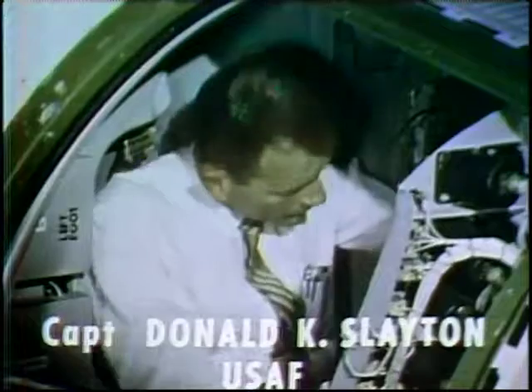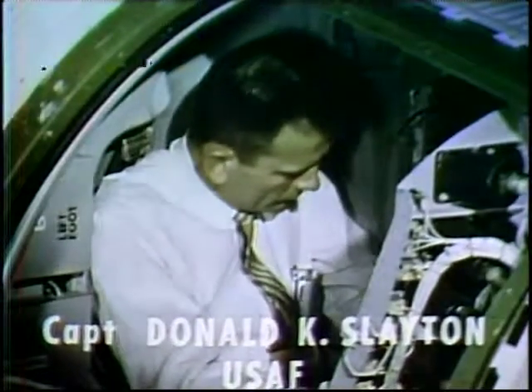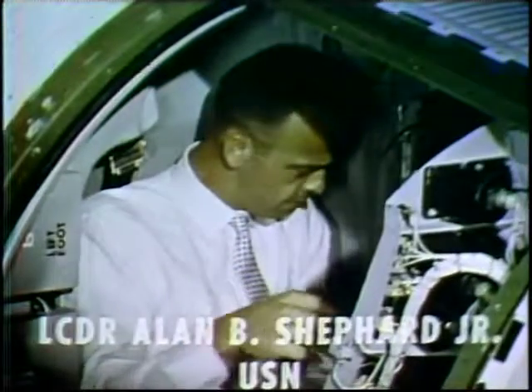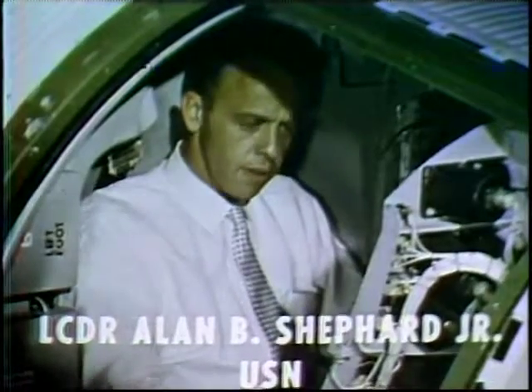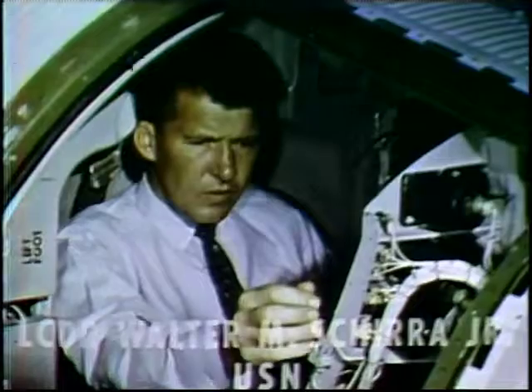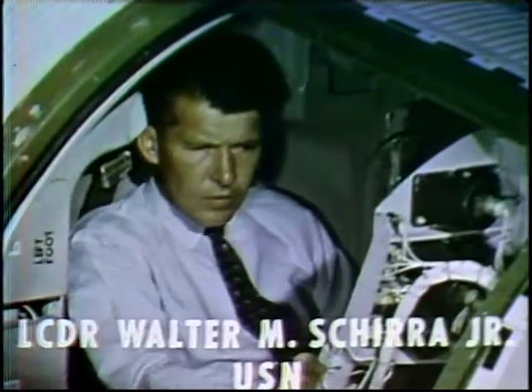Captain Donald K. Slayton, United States Air Force, age 35, from Sparta, Wisconsin. Lieutenant Commander Alan B. Shepard, United States Navy, age 35, from East Derry, New Hampshire. Lieutenant Commander Walter M. Schirra, United States Navy, age 36, from Oradell, New Jersey.